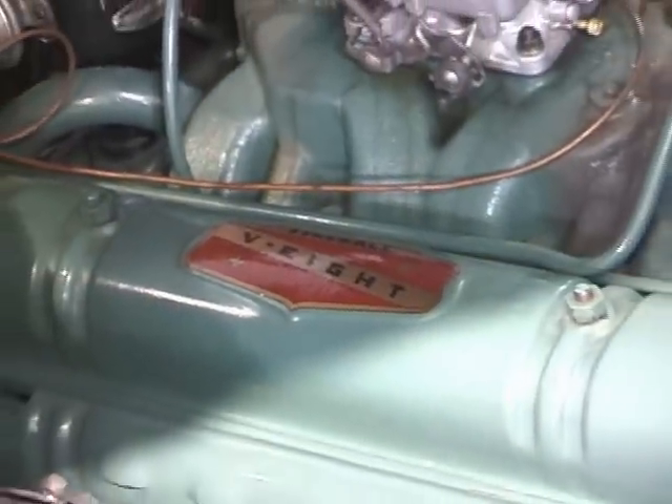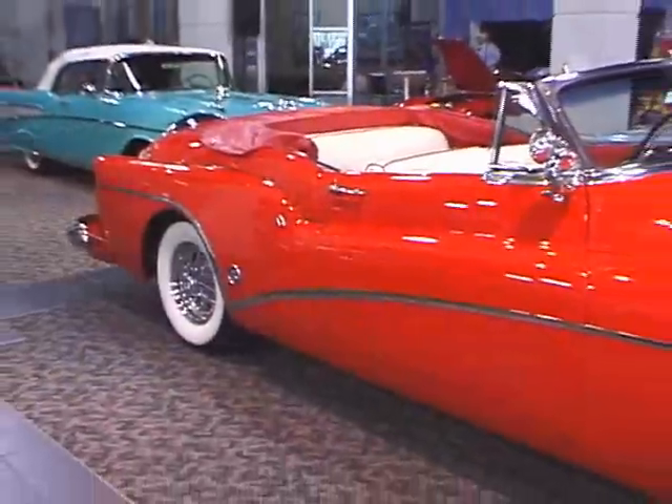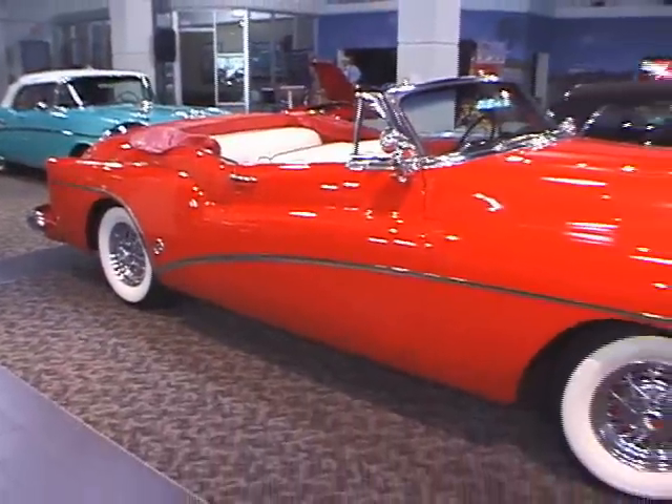The '53 Skylark featured V8 power and a 12-volt electrical system, both a first for Buick, as well as full cut-out wheel openings — a styling cue that would make its way to the main 1954 Buick line.